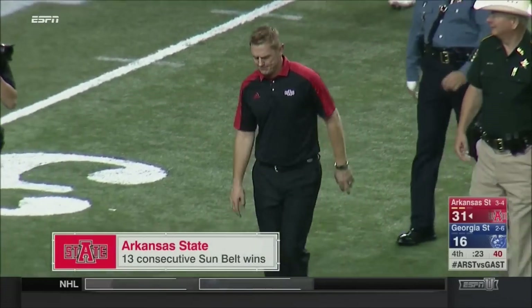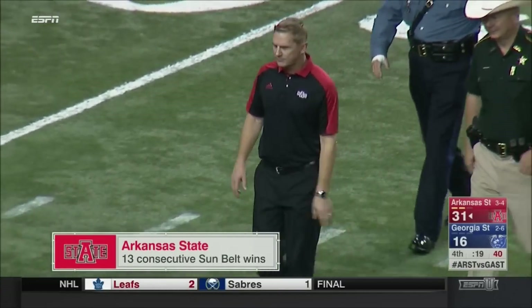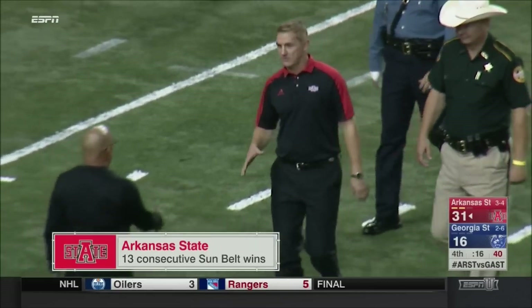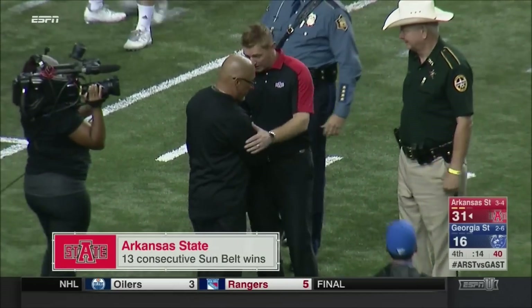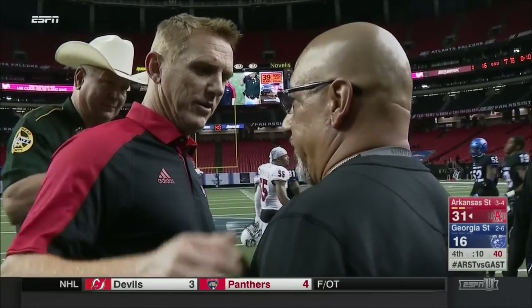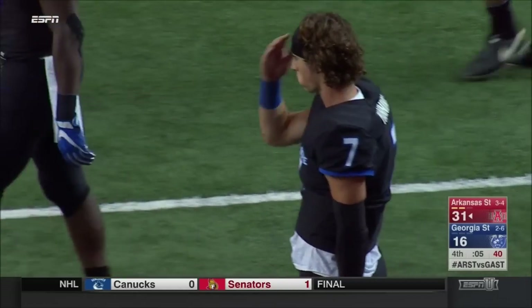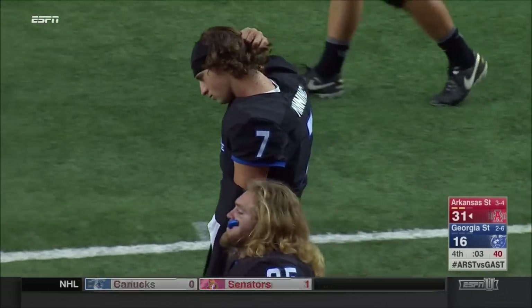They'll extend that consecutive Sun Belt Conference win streak to 13. Limp over with the walking boot to offer his congratulations on a game well played, especially by the defense of Trent Miles and the Georgia State Panthers. But Arkansas State will move to 4-0 in Sun Belt Conference play.